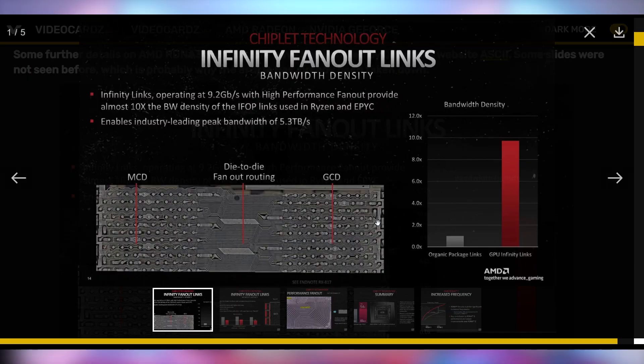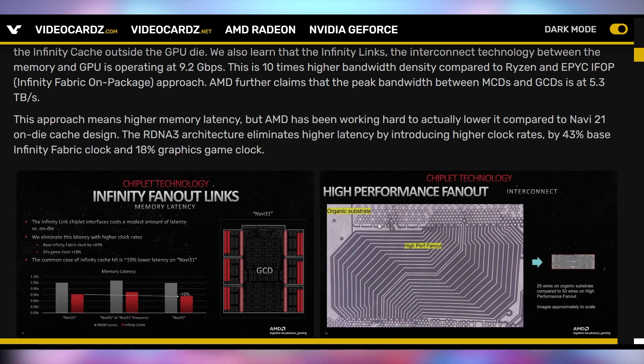AMD also had an RDNA 3 showcase where they detailed a whole lot of stuff to members of the press — not the retail bias angle, but more on the side of look at our fancy features like Infinity Links, which can operate at 9.2 gigabits per second. That's 10 times what it can do on a Ryzen chip, which allows it to get the peak bandwidth of 5.3 terabytes per second.